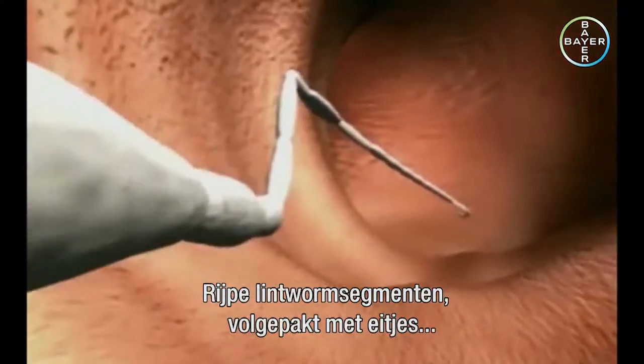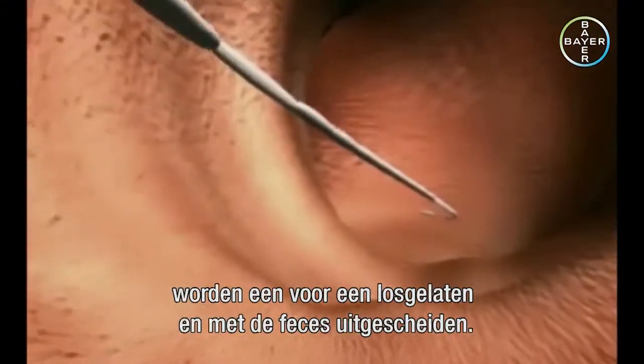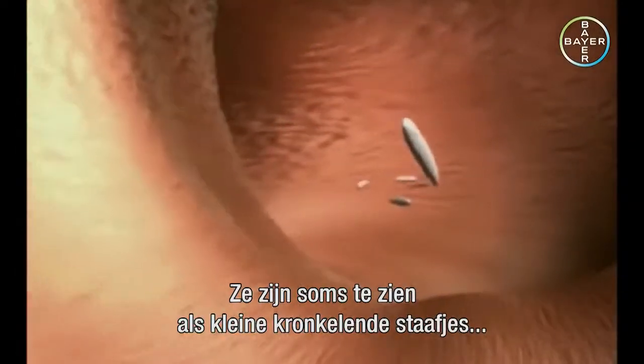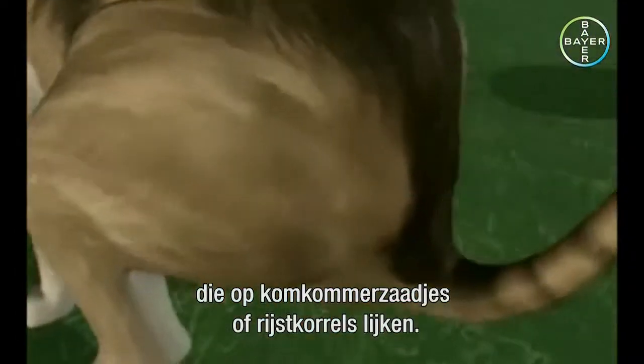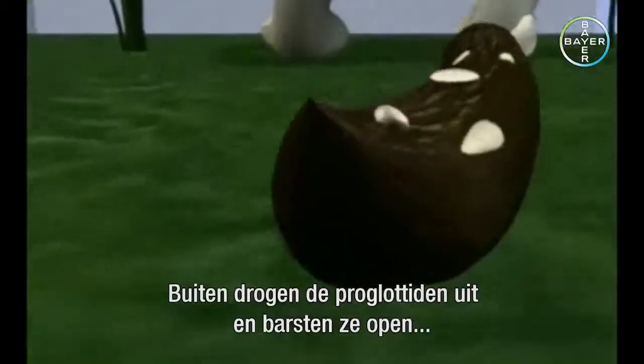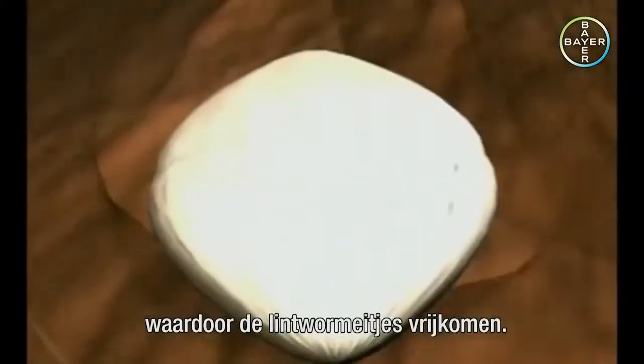Mature tapeworm segments packed with eggs are shed individually and excreted with the feces. They're sometimes noticed as small wriggling shapes resembling cucumber seeds or grains of rice. Once in the environment, the proglottids dry out and burst, releasing the tapeworm eggs.